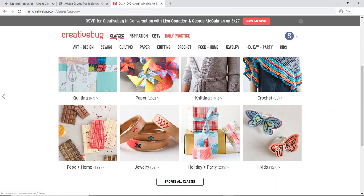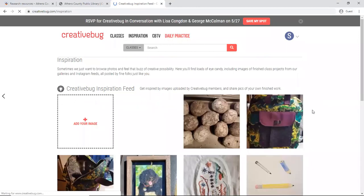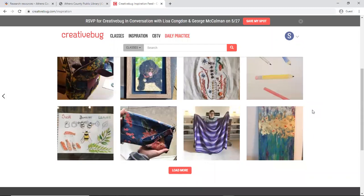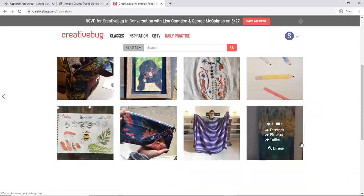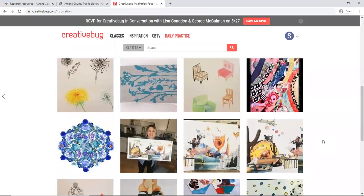Up at the top of the page we can see these different categories listed out under classes. Under inspiration it actually has different pictures that have been uploaded by people who have been making crafts, so you can see and get inspired by some of the work that others are doing using Creative Bug.